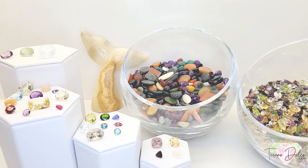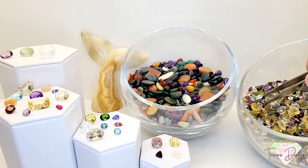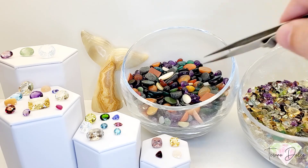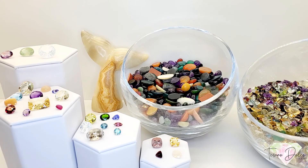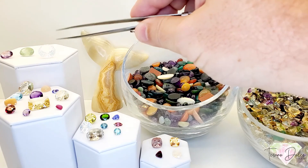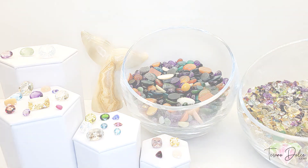Thank you so much for joining us today. My name is Jeremiah with Tesoro Dolce. If you want some mixed facets, those are 50 cents a carat — just name your carat weight and we'll lucky dip them. Calves are 25 cents a carat. I hope you were able to grab something cool today. Stay safe out there and we'll see you next time. Arrivederci a tutti!